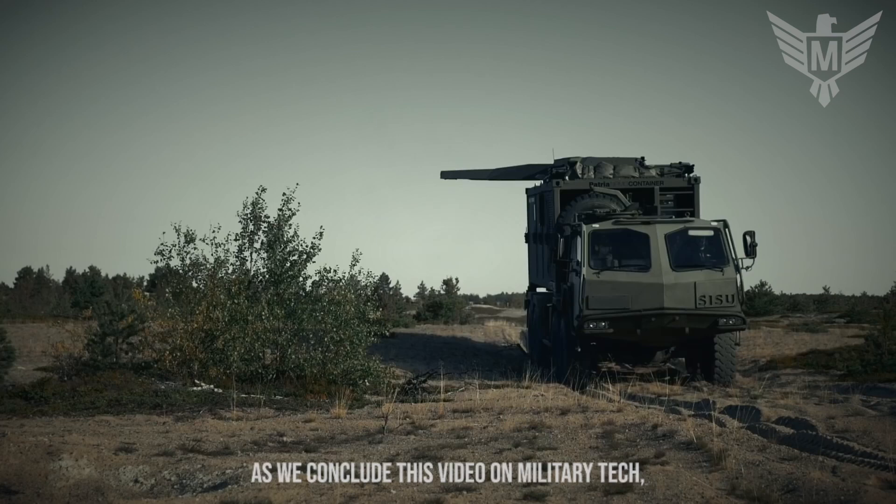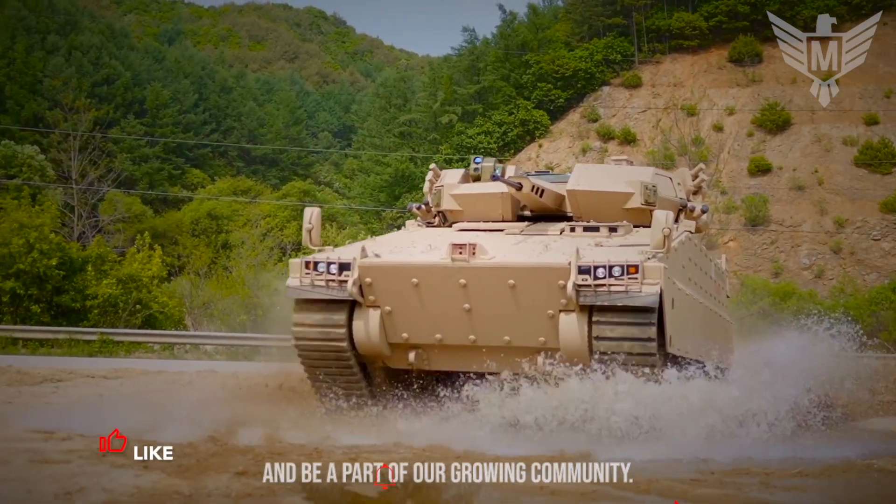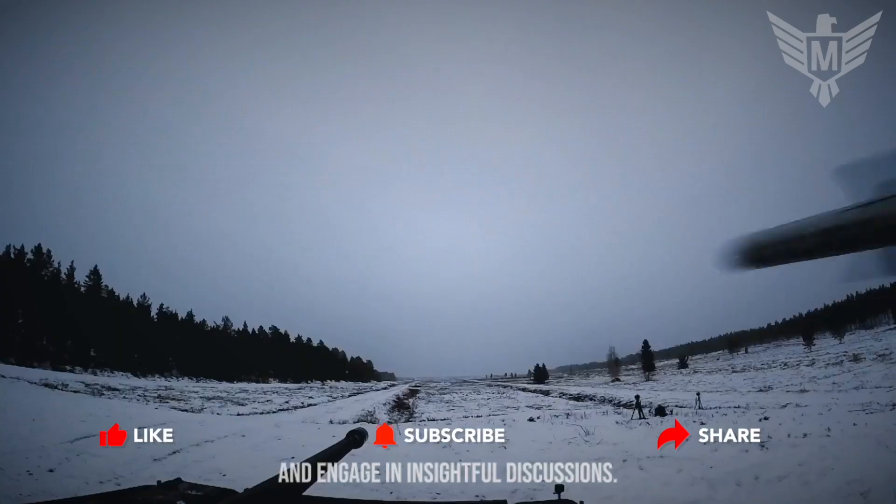As we conclude this video on military tech, we invite you to subscribe to our channel and be a part of our growing community. We'd love to hear your comments and engage in insightful discussions.